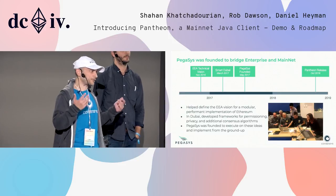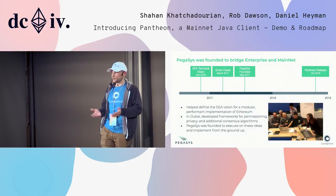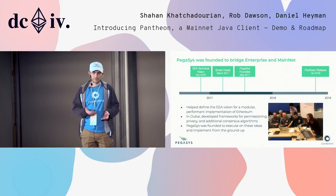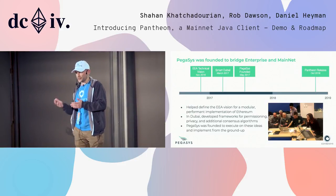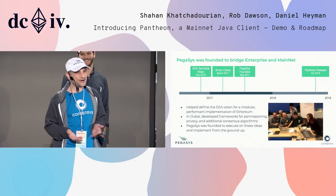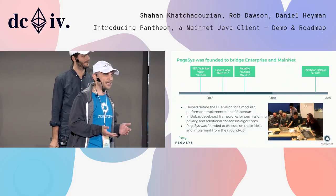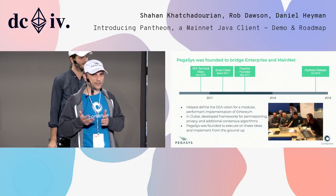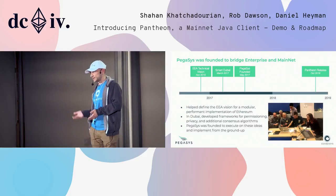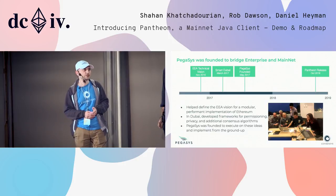We wanted to hear their requirements, so we were trying to ingest their requirements into the EEA vision. From there, we started working with customers. We engaged with the government of Dubai. We were hearing that they wanted to use enterprise grade Ethereum, and they also wanted to use mainnet. So we wanted to bridge these two disparate worlds — to build enterprise grade mainnet technologies that would integrate and interoperate with enterprise technology stacks. That's why Pegasus was founded: to build Pantheon from the ground up in a way that enterprises would be able to incorporate into their technology stacks.